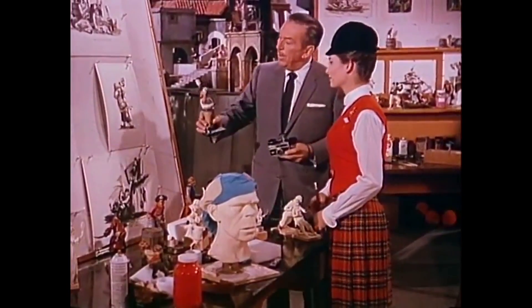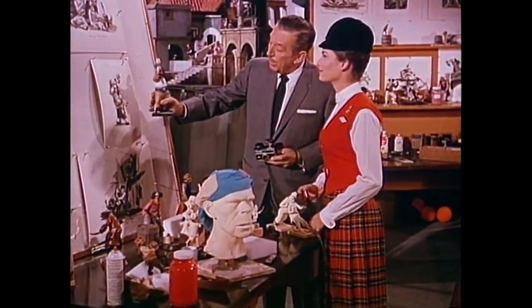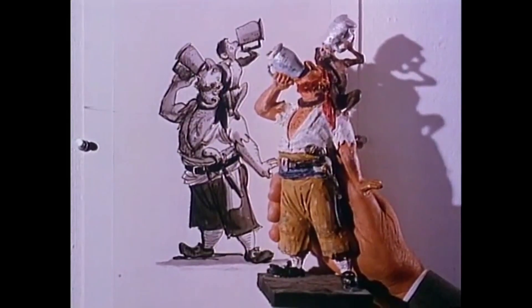This little miniature here is taken first from a sketch. We make these sketches to figure out the types and the characters. This'll animate when we have it in the show.